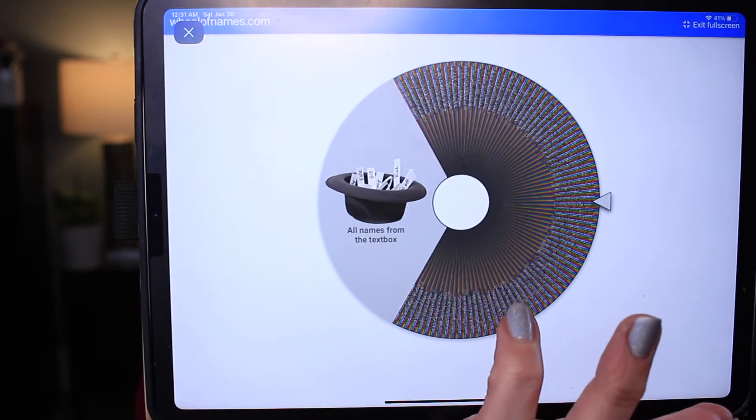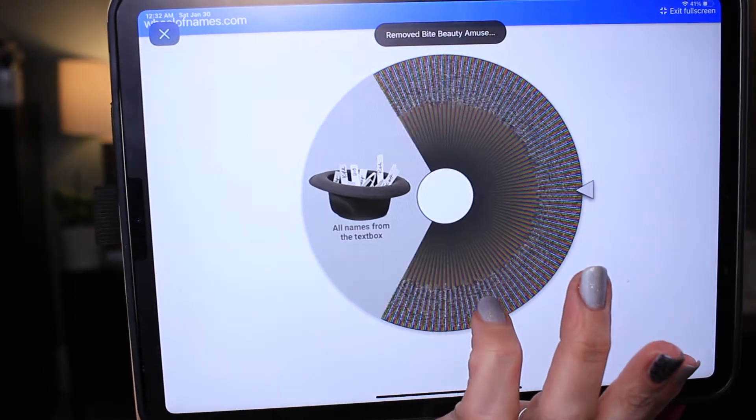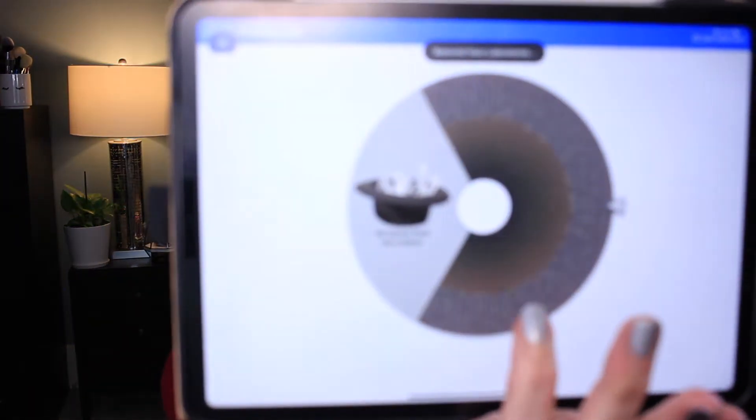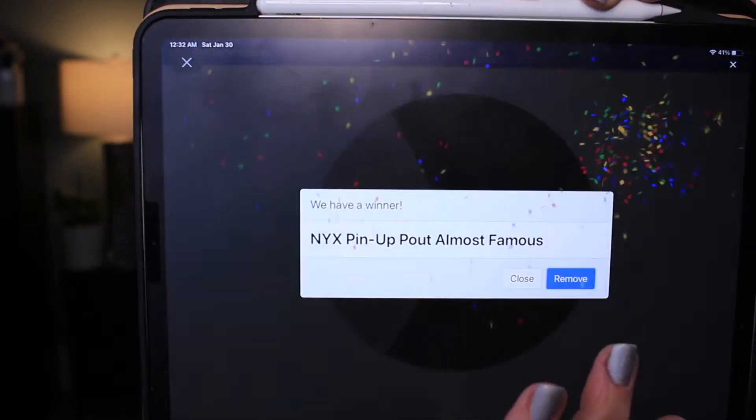Marc Jacobs Enamored High Shine Gloss in Skin Deep — that was one. Bite Beauty Amuse-Bouche Lipstick in Fig. House Laboratories Le Riot Lip Gloss in Entranced — that's like one of the few House Laboratories lip products that I have. We have a Stila Color Lip Balm Lipstick in Misty — I might not be able to find that. NYX Pinup Pout in Almost Famous.